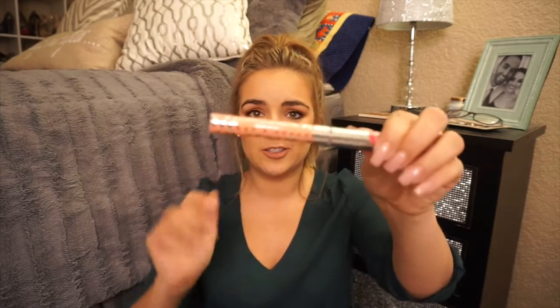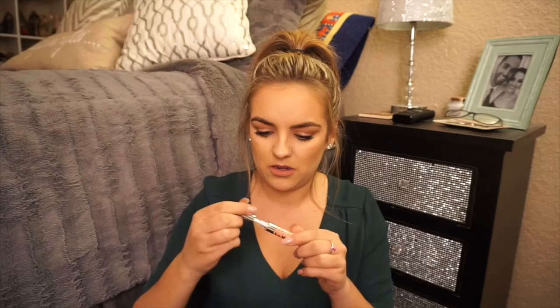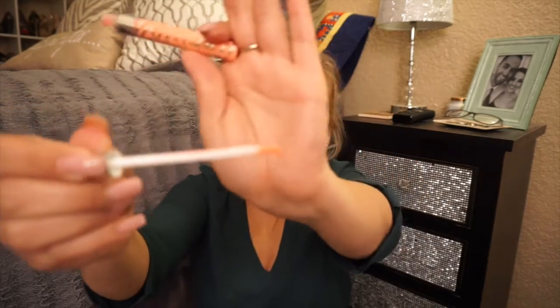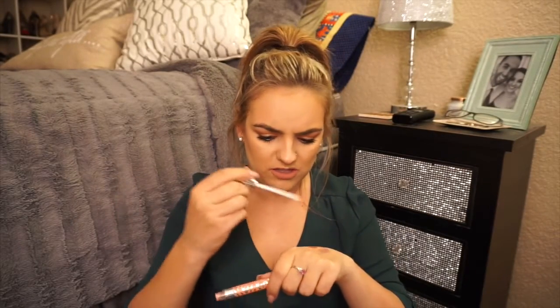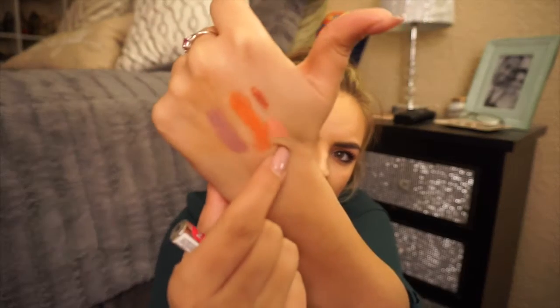Right next to that was a Hard Candy daring lip gloss, also a peach color. Look at the applicator — it's kind of like a paintbrush. It goes on kind of pink; I'm not sure if I'm gonna love this one, but I'll wear it over something. It's right here.